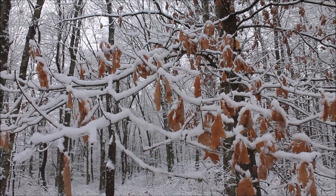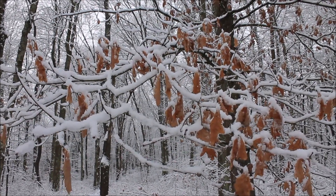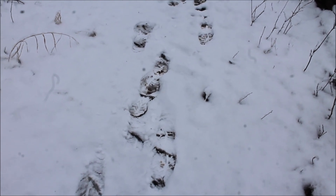Fall meets winter — we have fall leftovers here. Another hazard of winter hiking is that roots are covered in snow, so you really have to watch your step.